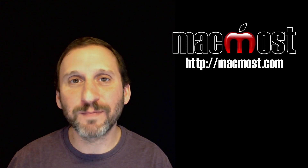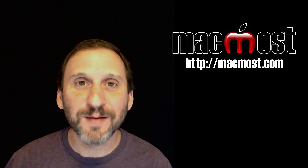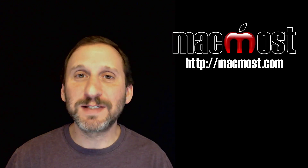Hi, this is Gary with MacMost.com. So one time or another we've all forgotten where we parked our car. Fortunately our iPhone remembers. This has been a feature for a while but a lot of us don't know that it exists.